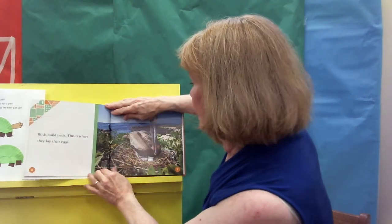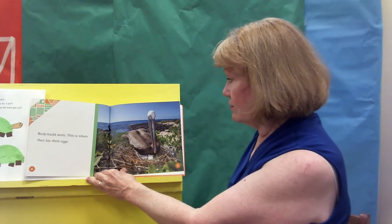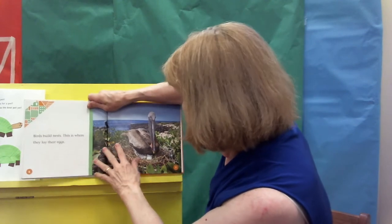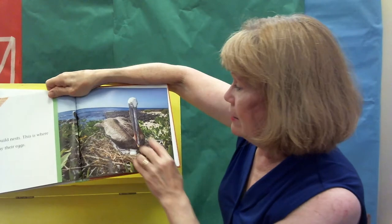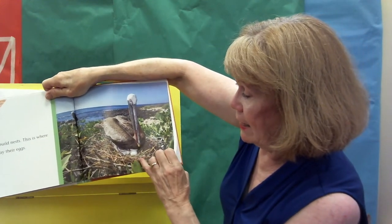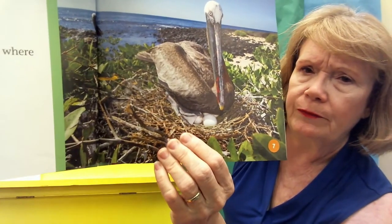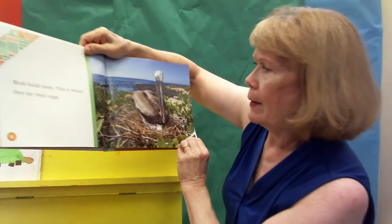Birds build nests, and this is where they lay their eggs. Now, this is a very interesting bird — this is a pelican. I don't know if you can see, but the beak is very, very long. And there's the eggs. Look at those webbed feet — look at that right there. You see that?